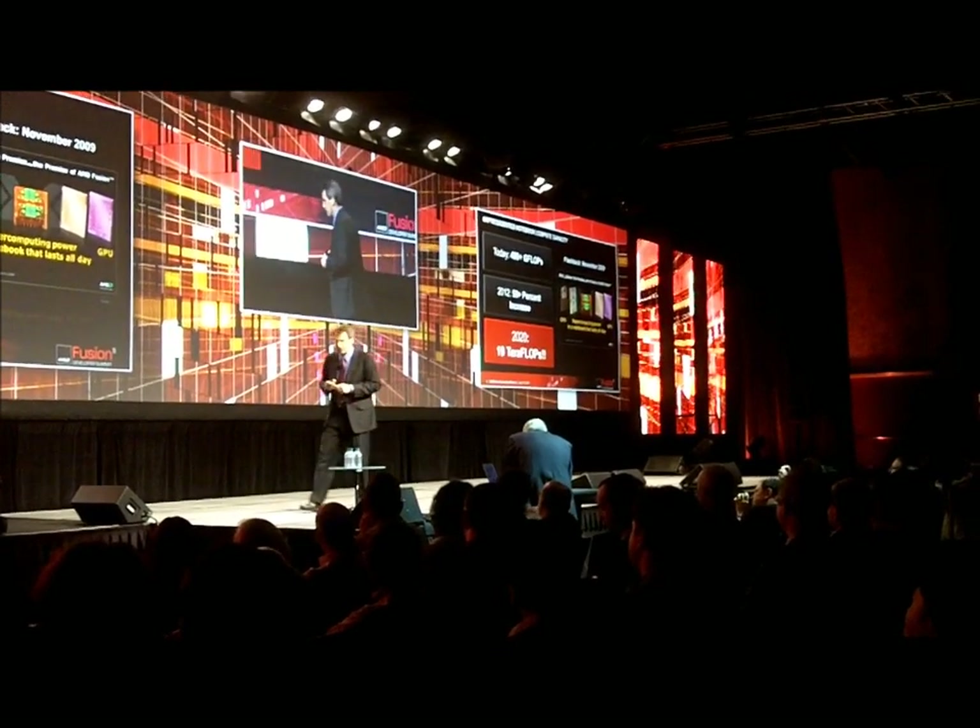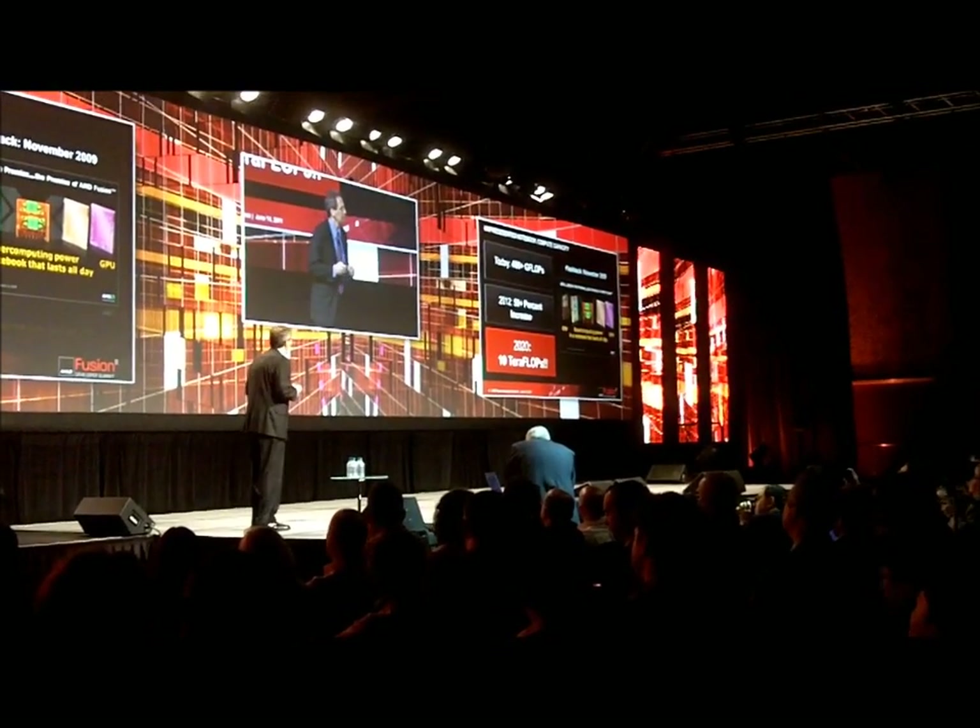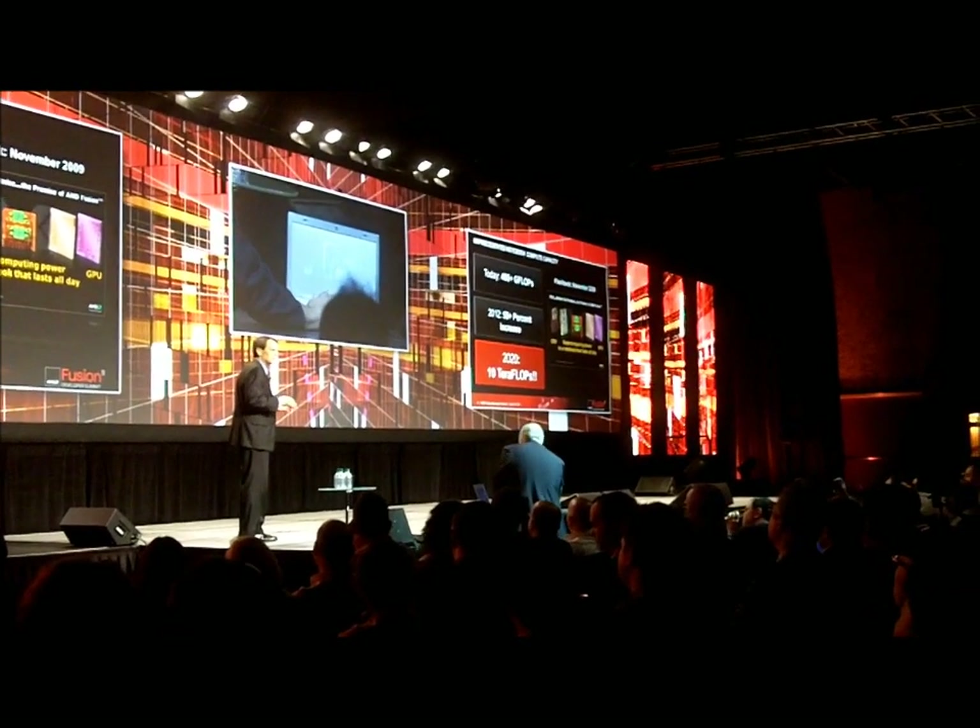Just to give you a little bit of context, Trinity is based on our next X86 all-new core.